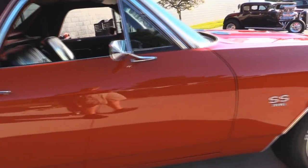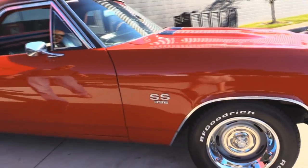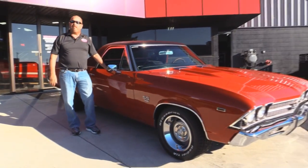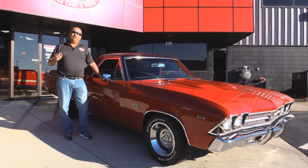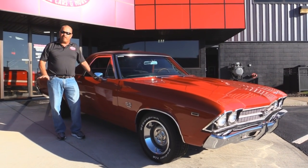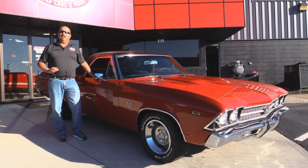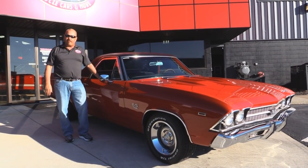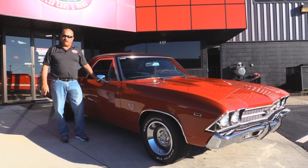At Vanguard Motor Sales we're not consignment dealers. That means we spend the time to check these cars out before we buy them. When we get them back to our shop, we run them through an inspection process that allows us to answer all your questions when you call Tom at 248-974-9513.